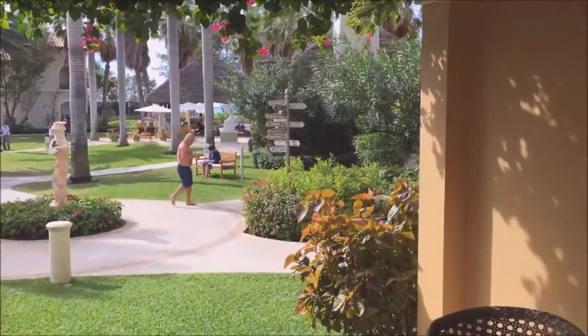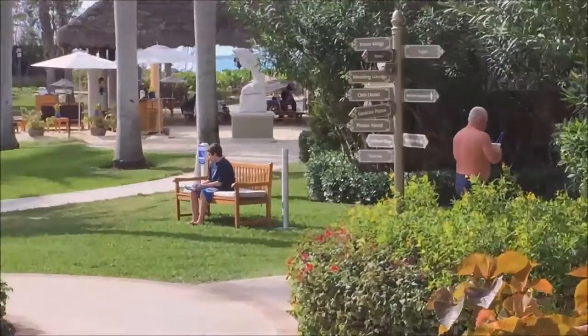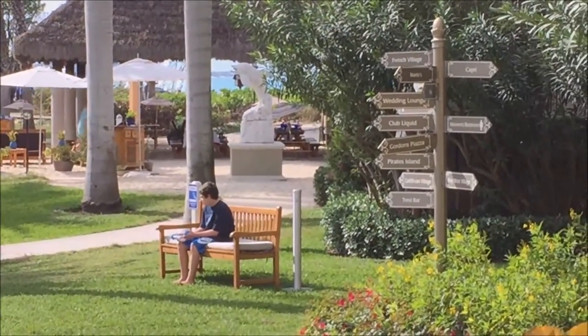This might be classified as a partial ocean view. If you look right through the gardens there, there is the ocean.